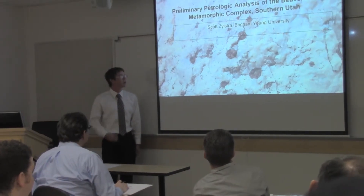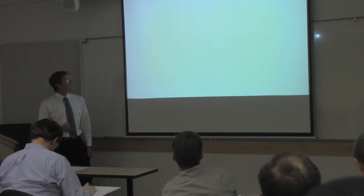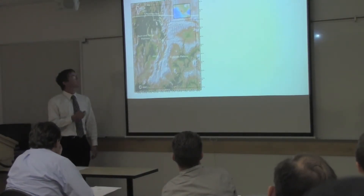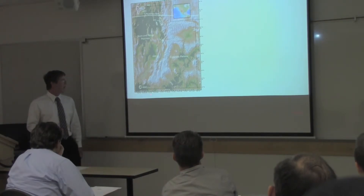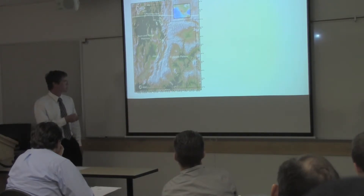These are garnet-rich leukogranites — we'll talk more about them. The Beaverdam Metamorphic Complex is one of only four metamorphic complexes in Utah, and it is the only one in the southern third of Utah, down here in the very southwest, close to St. George.